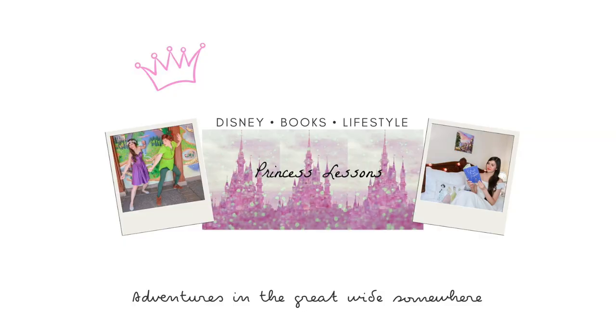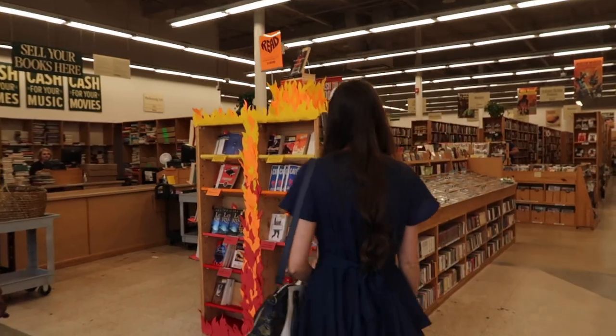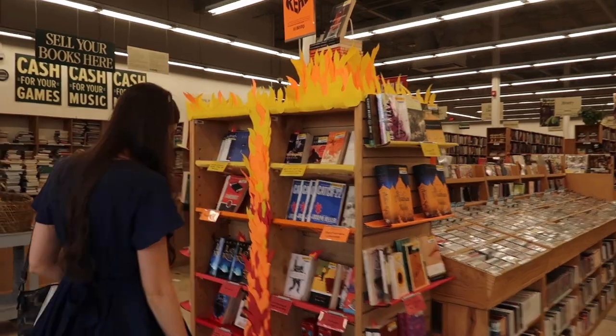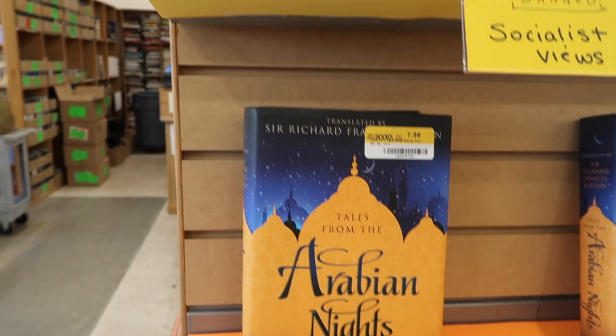Hey everyone, I thought it would be really fun to do another come-book-shopping-with-me vlog. I'm at Half Price Books today. I love used book shopping because it's a little bit different than going to Barnes and Noble or a regular bookshop — you never know what they'll have in stock, and you never know what you're going to find. It's kind of like a treasure hunt, so let's go treasure hunting.